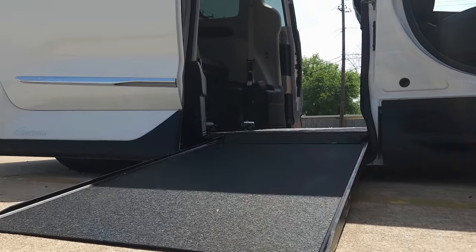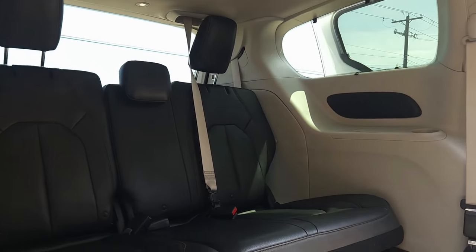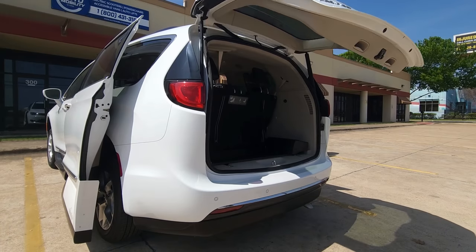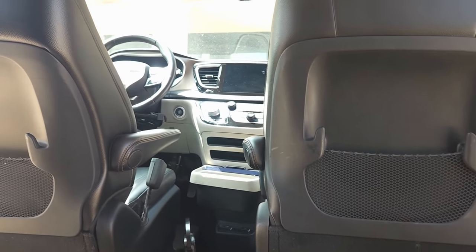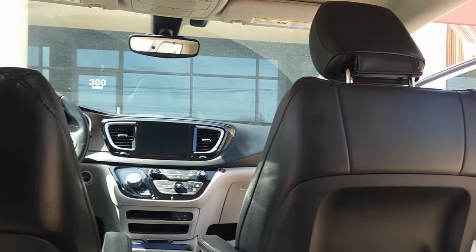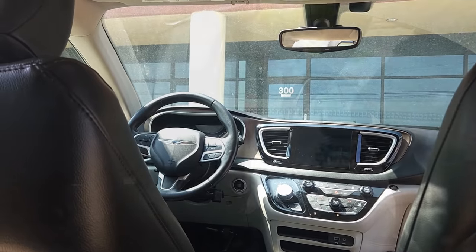And here are some perks to having a side entry conversion vehicle. As you can see you still have full access to your rear seats as well as your tailgate. Most side entry conversion vehicles are equipped with removable passenger and driver seats. This will allow you, with the proper locking system, to either be the passenger in the vehicle or the driver in the vehicle directly from your powered wheelchair.